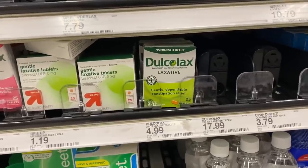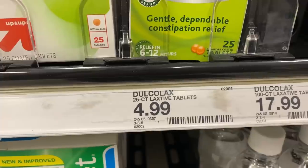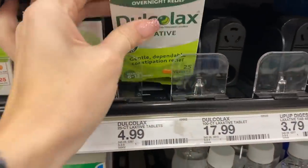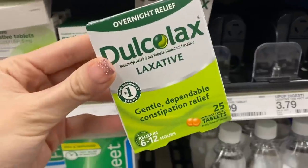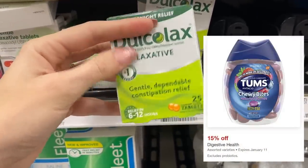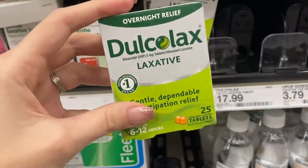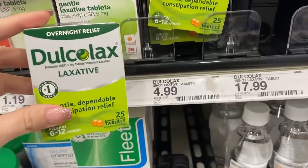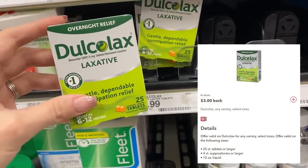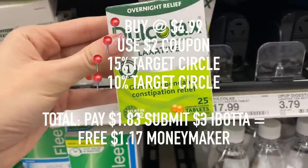Don't be embarrassed to do this next deal — we're all human, and it's even better because you're gonna get paid to take this item out of the store. Dulcolax Laxatives are $4.99 regular price. If you go on their website, you can find a $2 off coupon. Also on Target Circle, there is an additional 15% off. So after that coupon, the 15% off, and the additional 10% off, you're gonna pay $1.83. But if you go on Ibotta, you will also find a $3 off rebate, making these not only free, but a $1.17 moneymaker.